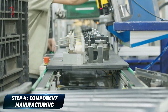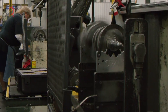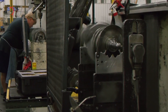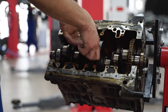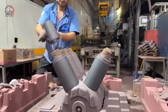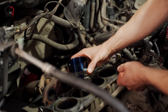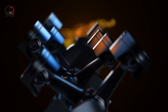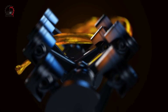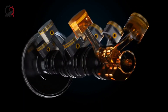Step 4: Component Manufacturing. While the engine block is being perfected, a symphony of manufacturing unfolds across the factory floor — the vital organs of our engine come to life, each component a marvel of engineering. Let's start with the pistons, the tireless workers of the engine world. These aluminum powerhouses are designed to withstand extreme heat and pressure, moving up and down millions of times over the engine's lifetime.